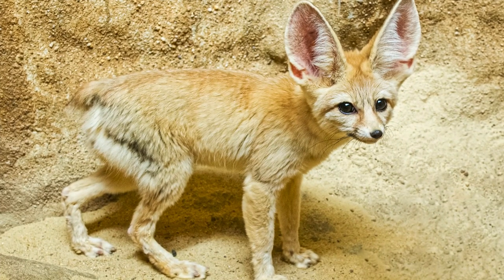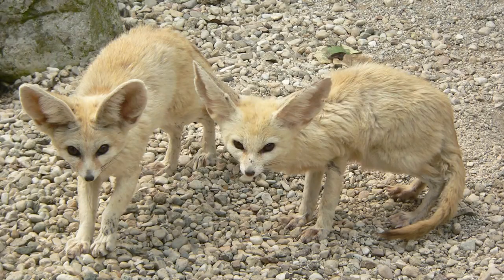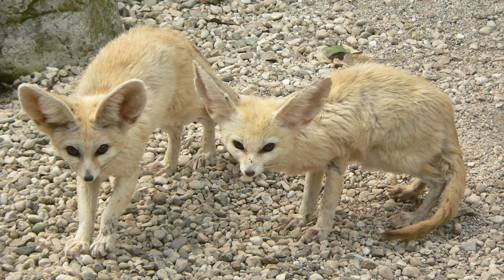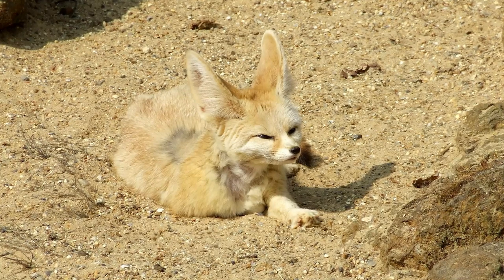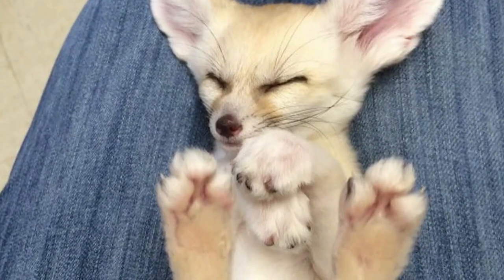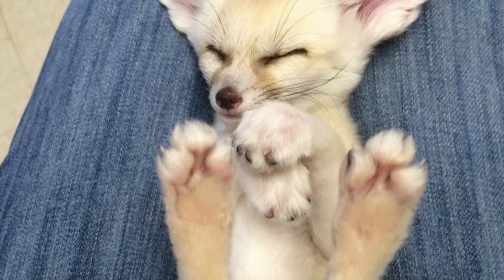The fennec fox has light brown fur, which acts as a mirror against the intense sun of the Sahara, reflecting sunlight and preventing its body from overheating. The fur also acts as camouflage, helping the fox avoid predators. Interestingly, the pads of the fennec fox's paws are covered with dense fur, which helps it to walk on hot sand.